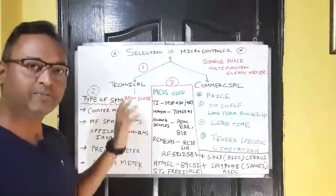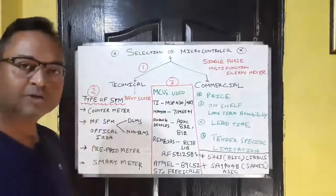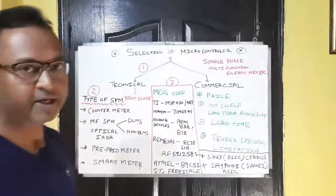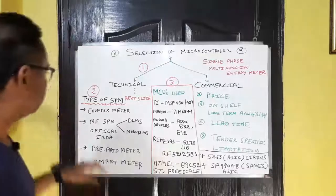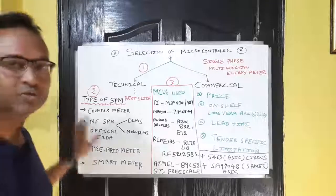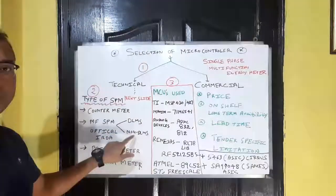In the technical category there are many more aspects which I will discuss in the next slide. Also part of technical aspects is the type of single-phase meter, as the meter type determines which controller is suitable. Single-phase meters are divided into major categories: the first is a counter meter or submeter, used in the local market rather than supplied to utilities. The second is the multi-function single-phase meter, divided into DLMS and non-DLMS meters.